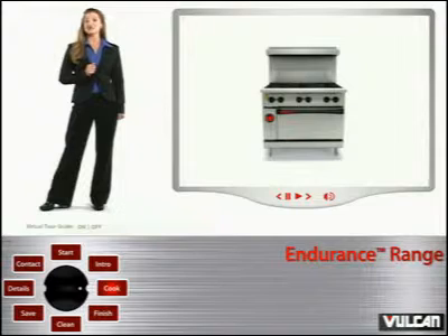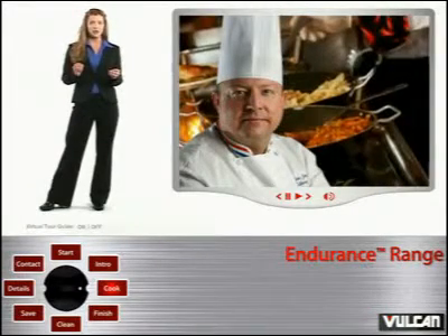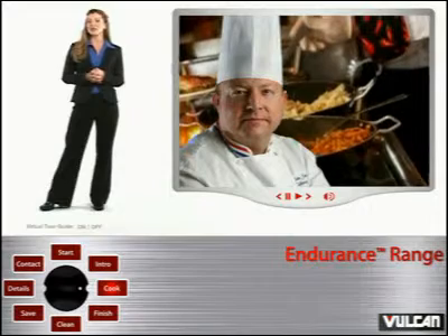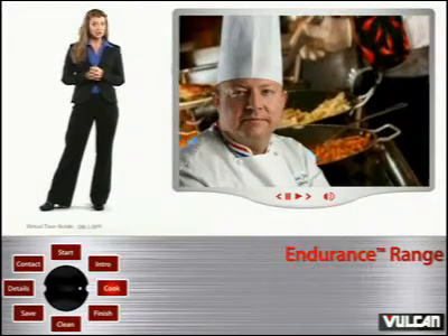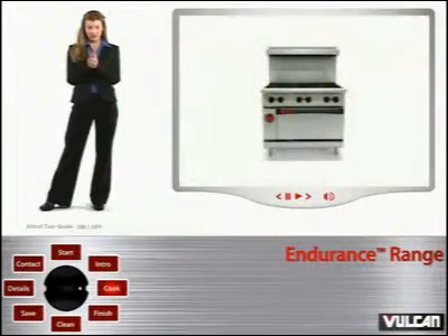Listen to what John Johnson, certified executive chef and culinary arts instructor, has said about the Endurance Range: "It's phenomenal. It has extreme BTU output, but it has no hot spots. And the high turndown ratio system is wonderful, especially when making stocks, sautéing or braising."